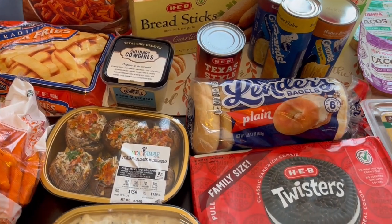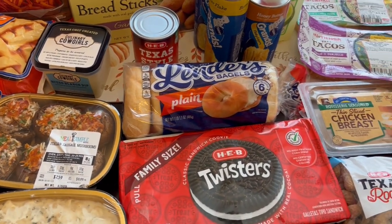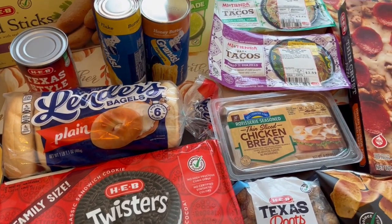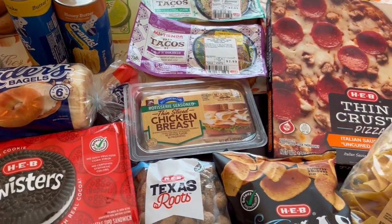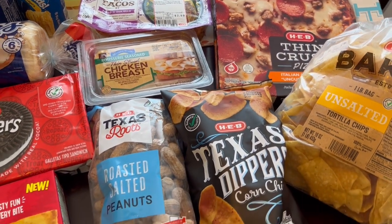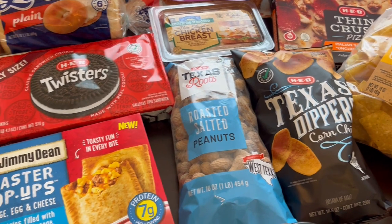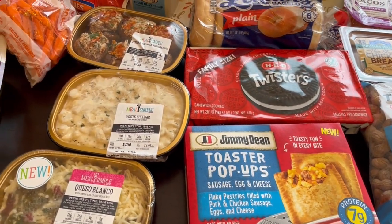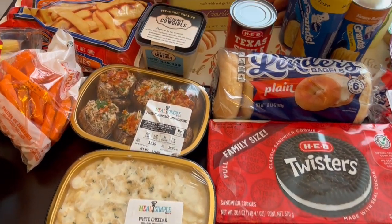Hey guys, welcome to our channel. My name is Andrea with Foodimentary, Adventures in Food. I'm here today with a grocery haul from HEB, which is a grocery store local to Texas. I didn't need a lot of stuff — just some fill-in items. I spent $137 and some change, so I'll jump right in.